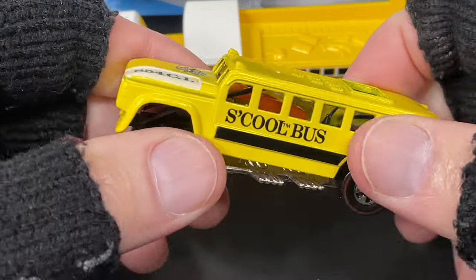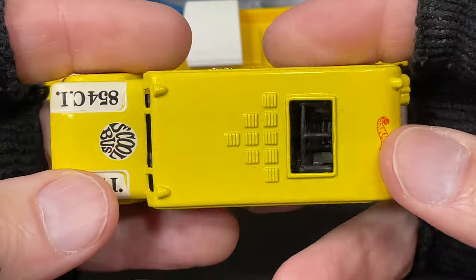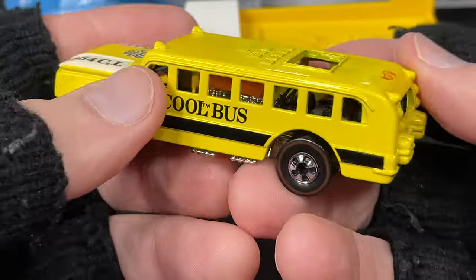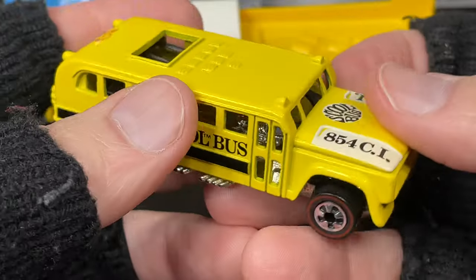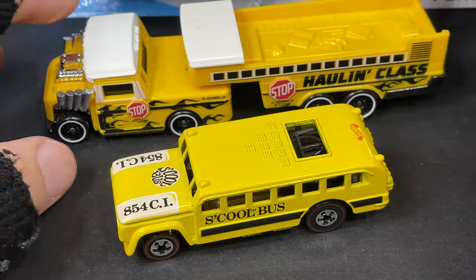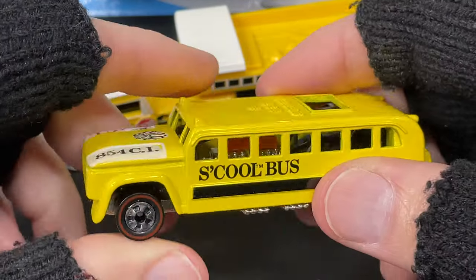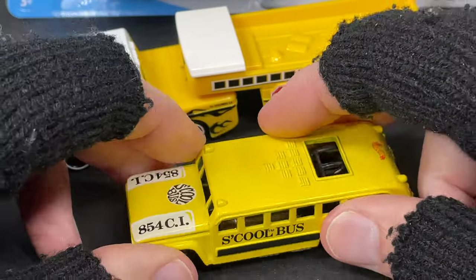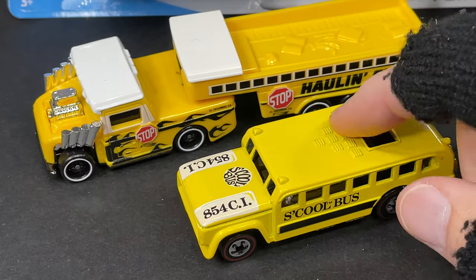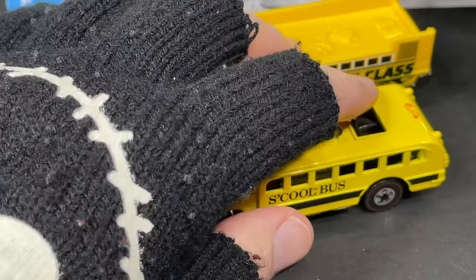I don't have a lot of school buses, but I have this one - I've had it for a long long time and I keep it in a case so it doesn't get messed up. I only have one so I keep it like that. I don't even remember if I still have the card it came on because I keep it in a case - I might have it in a bin in the garage full of empty cards of cars I've opened.